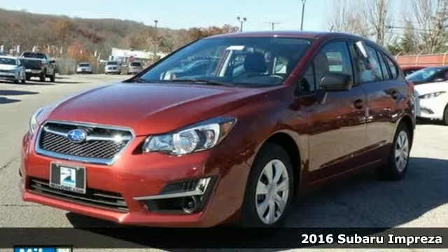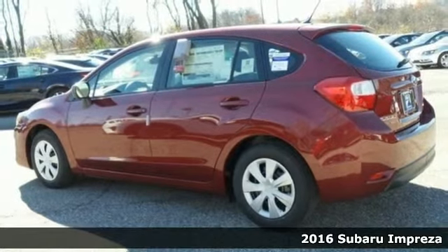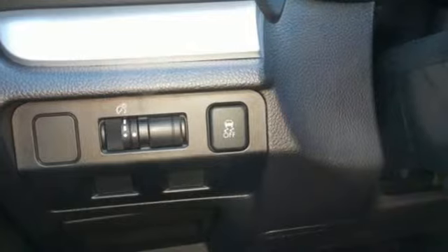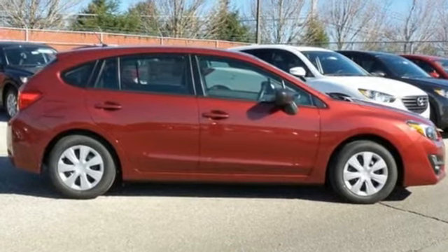Here's a 2016 Subaru Impreza. No more lost productivity. This Impreza caters to your everyday with quiet, road-gripping confidence to get you there safely. Subaru's boxer engine not only offers fuel efficiency but low emissions as well.